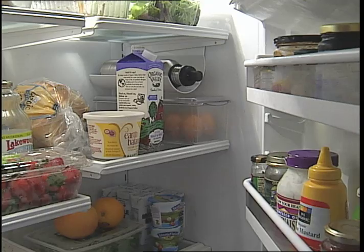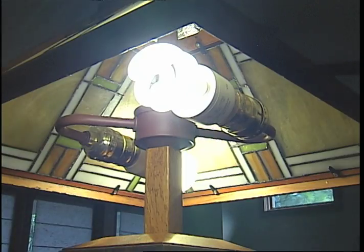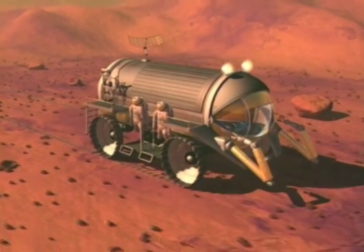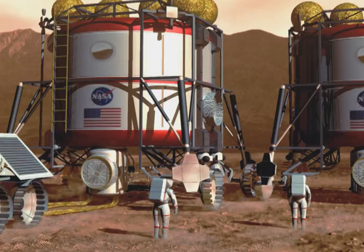Energy. On Earth, we use it every day — lighting our homes, driving our cars, for just about everything. But what about in space? In the future, NASA's astronauts will need energy resources in order to live and work on other planets.